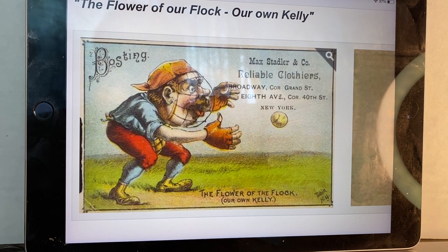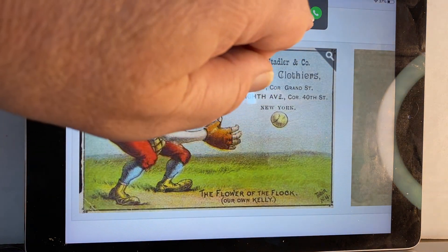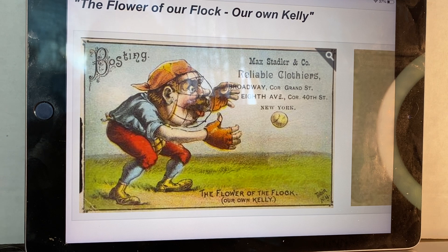And this shows Boston King Kelly. If you notice, Boston is spelled wrong. I think that was done on purpose because these are supposed to be comical. So these are trade cards. You see in the upper right, this card was given away at Max Stadler & Company, Reliable Clothiers, in New York. There would be other places stamped there.